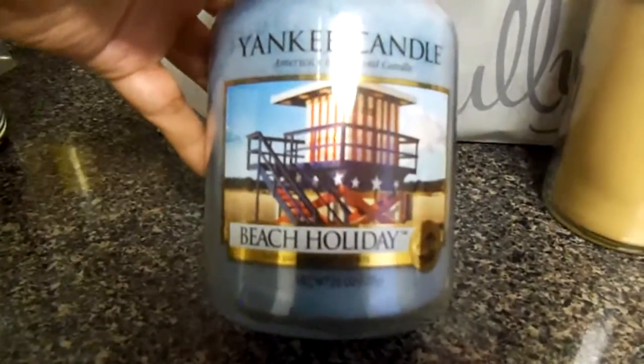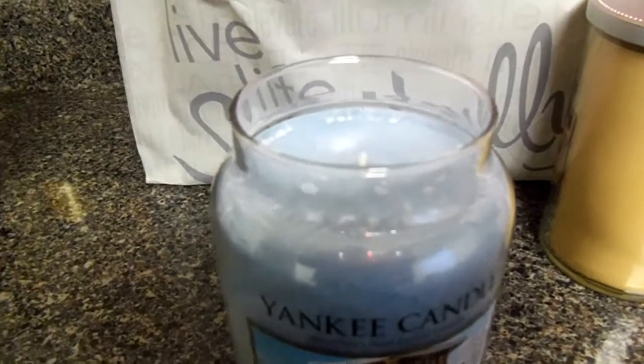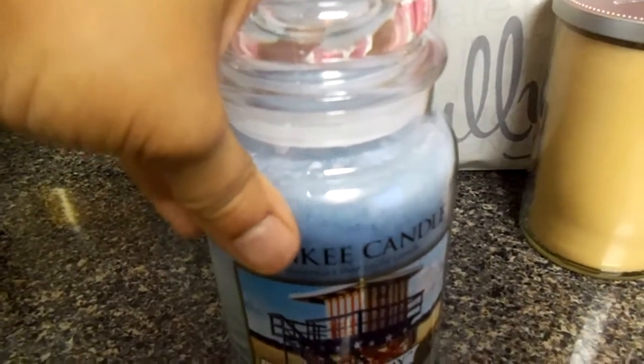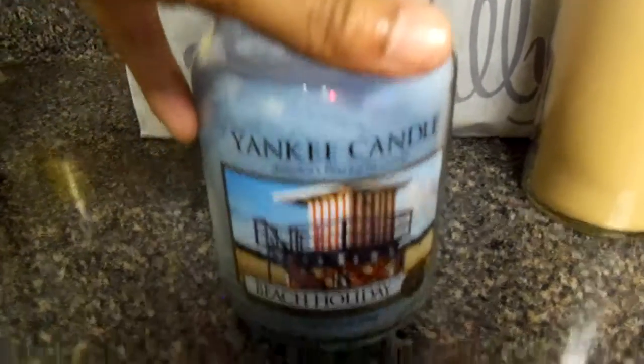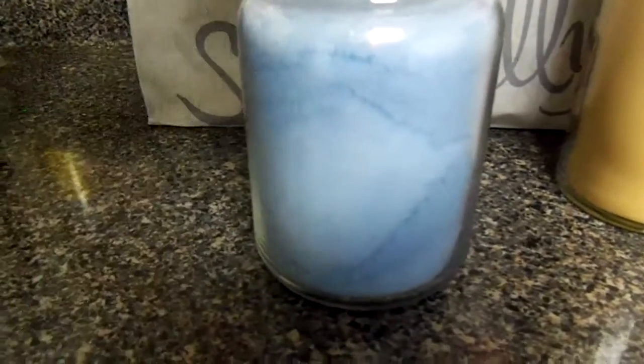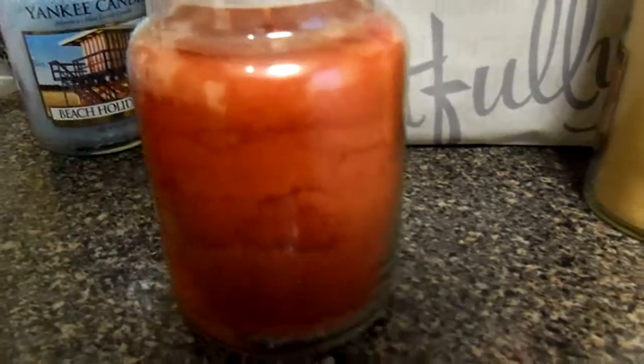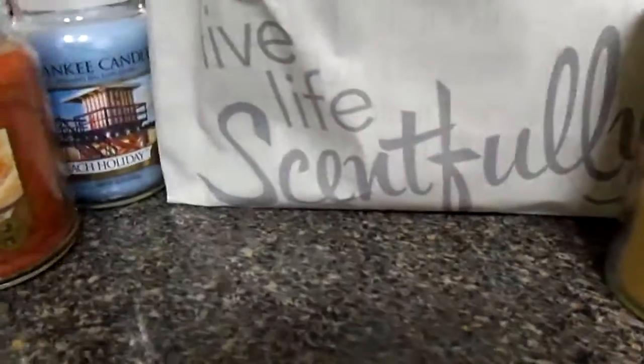The second large jar is Beach Holiday. This smells really good — it just reminds you of summer. If you think about it, we've got just a few more months until spring and then summer is right around the corner. I saw some good reviews about this candle and watched a couple of YouTube video reviews on Beach Holiday. It's just fresh summer. It's actually in the fresh category and I can see why. Look at the wax here — isn't it just beautiful? Just reminds you of summer. So Vanilla Chai and Beach Holiday.